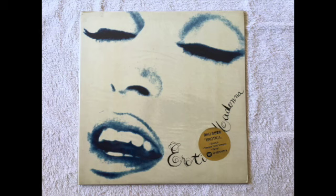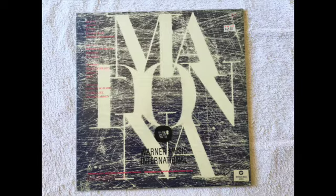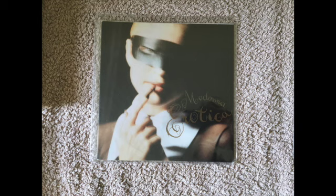The Korean pressing has a great gold sticker on the front with some of the singles listed. On the back it has a totally unique cover — they didn't want to use the toe-sucking image so they created their own back cover design. It comes with a special Warner Music International bag.